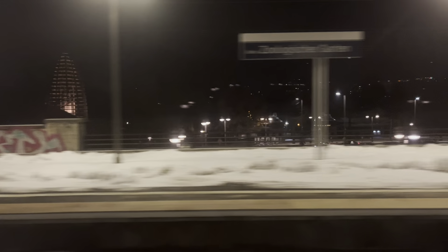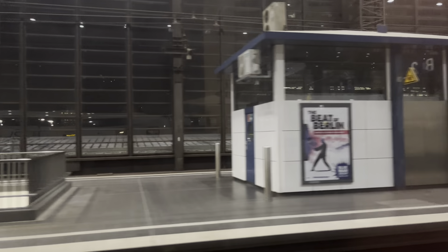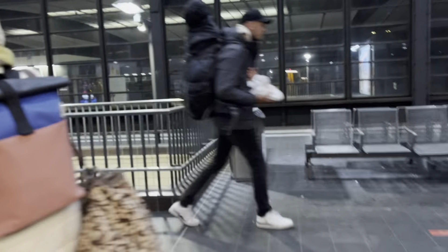Now we are arriving at Zoologischer Garten. You can see the area in front of me going towards Kurfürstendamm. This is Zoologischer Garten station. Now here we are at Zoologischer Garten, so thank you so much for watching this video — I'll see you in the next one.